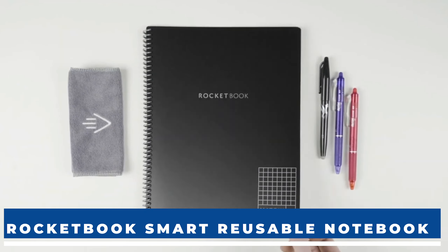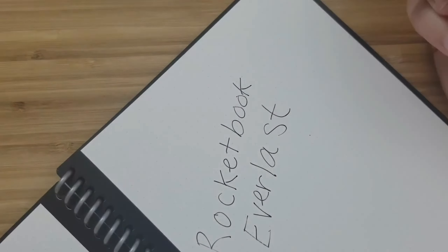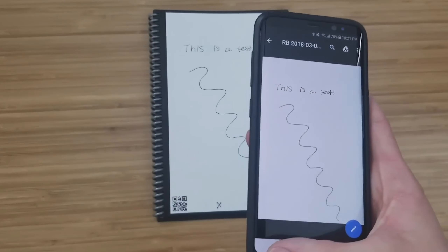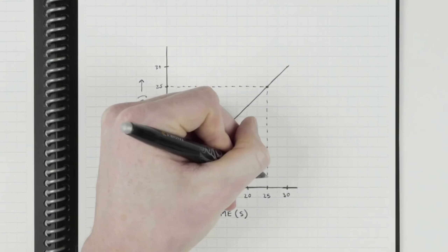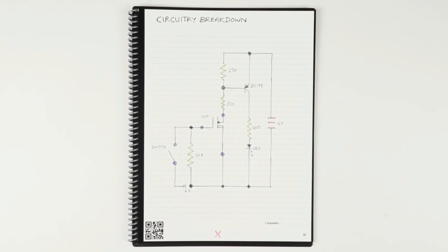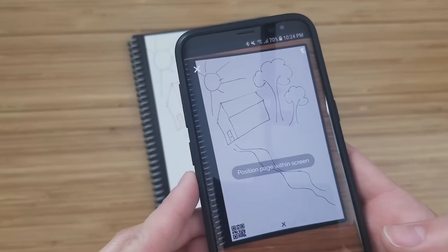First up, we have a game-changer for note-taking enthusiasts: the Rocketbook Core Reusable Smart Notebook. This sleek notebook seamlessly blends traditional writing with digital convenience. It converts your handwritten notes into digital text using the Rocketbook app — simply write on the reusable pages with a pilot pen, and the app takes care of the rest. It effortlessly turns your notes digital, saving you time and keeping everything organized.